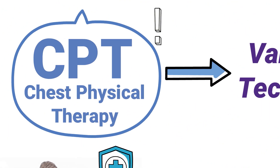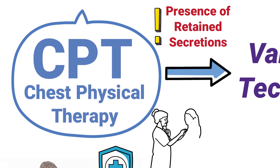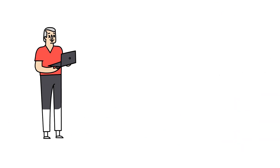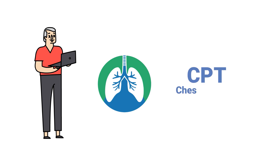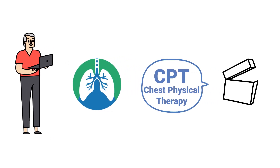The primary indication for CPT is the presence of retained secretions. That is why it is commonly recommended in patients with cystic fibrosis and bronchiectasis. For this video, we just wanted to provide a brief overview of this topic, and we'll be breaking it down in much more detail in a separate video.